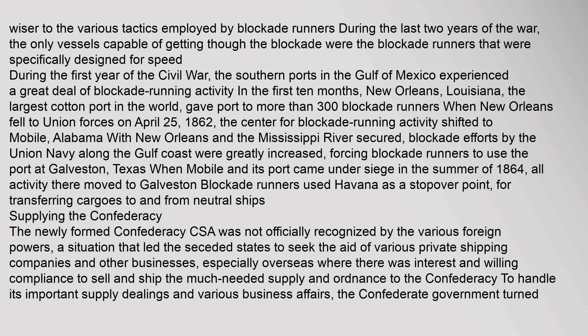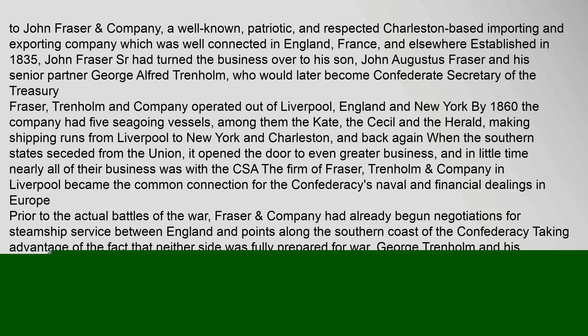Blockade runners used Havana as a stopover point for transferring cargoes to and from neutral ships. The newly formed Confederacy was not officially recognized by the various foreign powers, a situation that led the seceded states to seek the aid of various private shipping companies and other businesses, especially overseas, where there was interest and willing compliance to sell and ship the much-needed supplies and ordnance to the Confederacy. To handle its important supply dealings and various business affairs, the Confederate government turned to John Fraser.